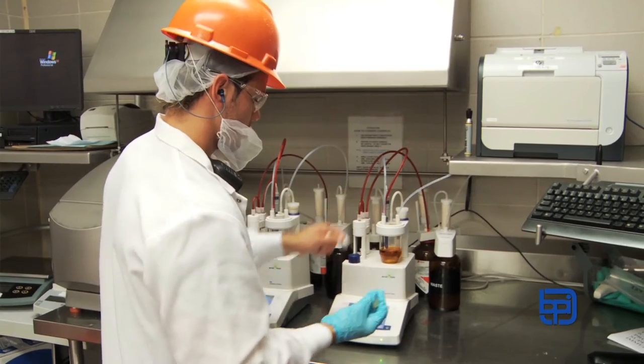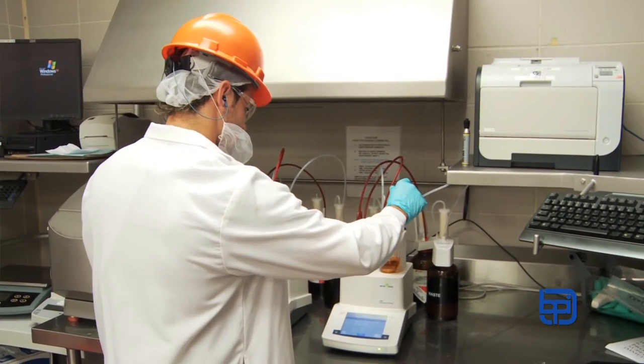As part of BPI's hold and test program, Aegis tests for a variety of pathogens, including E. coli O157:H7, Salmonella, and starting today, an additional six strains of pathogenic E. coli.